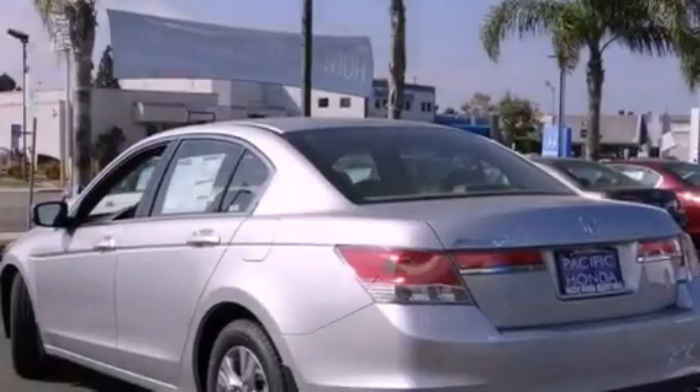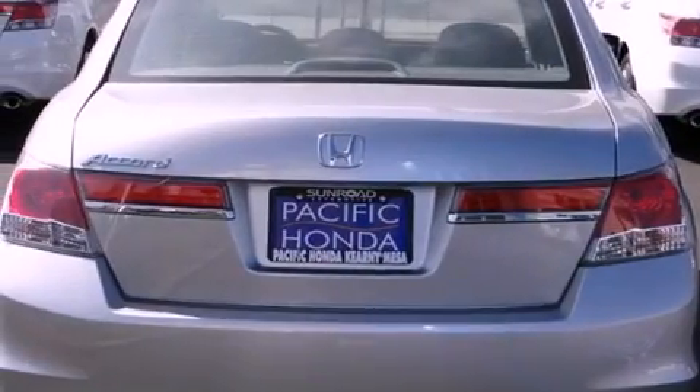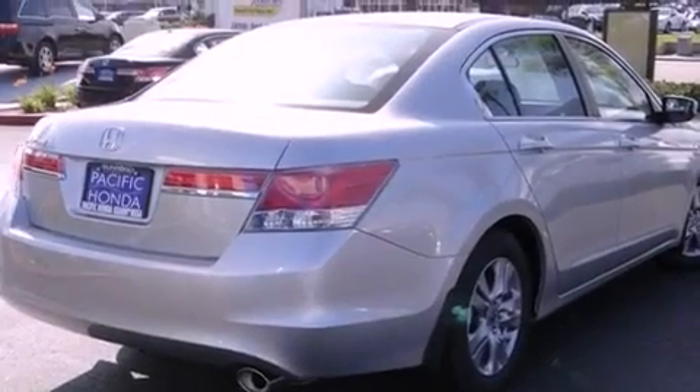Features include a low tire pressure indicator, traction control and stability control systems, cruise control, a chrome grille, tinted glass, and an anti-lock braking system with side curtain airbags.